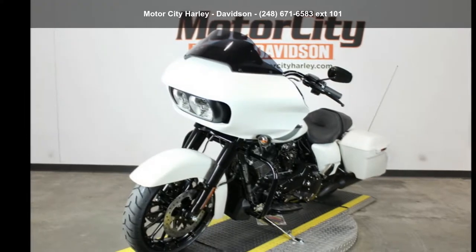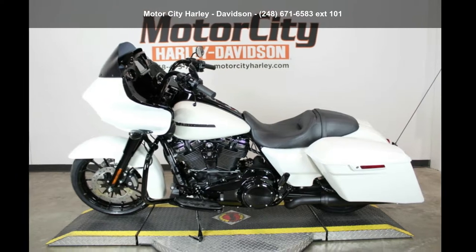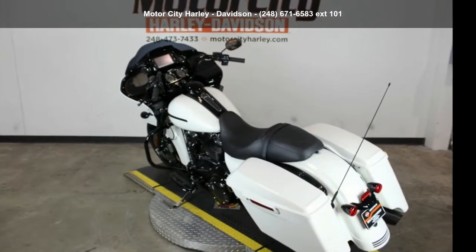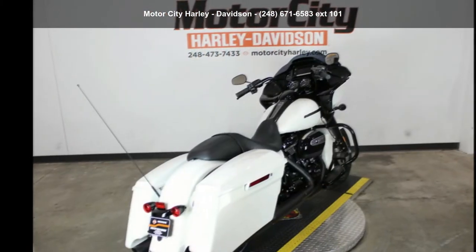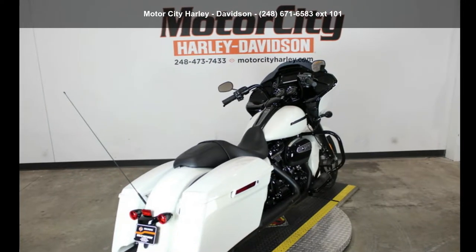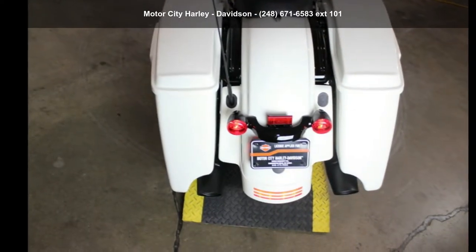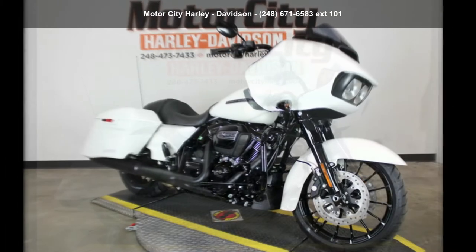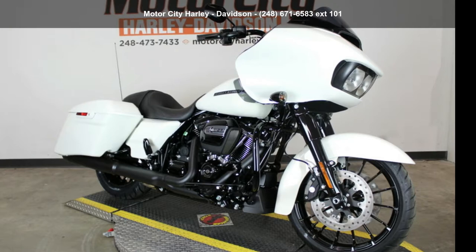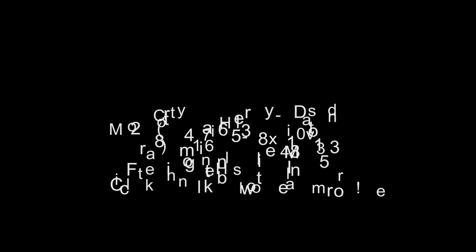Low mileage is an important factor in your purchase, and this one delivers a low odometer reading. A test ride is waiting for you — call now to schedule an appointment at our dealership. Thank you.